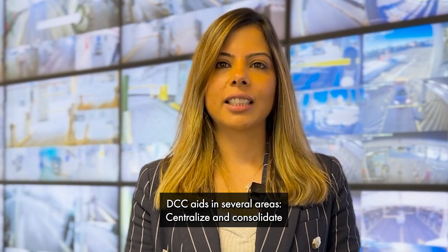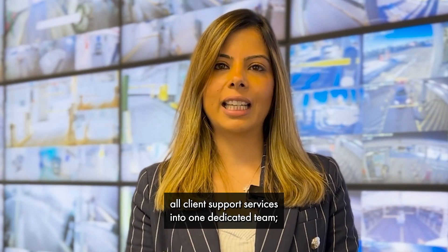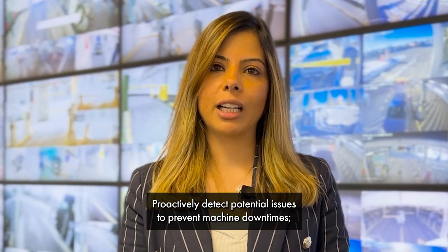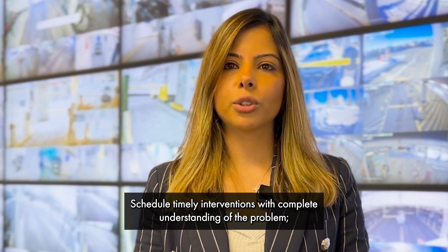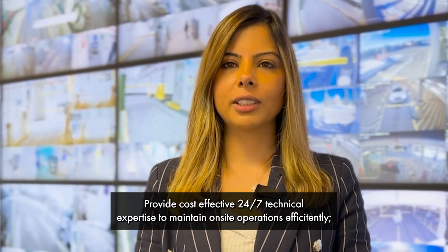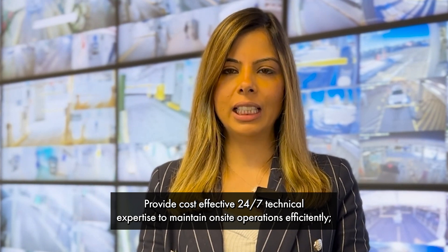DCC aids in several areas: centralize and consolidate all client support services into one dedicated team, proactively detect potential issues to prevent machine downtimes, evaluate issues in real-time and promptly devise solutions, schedule timely interventions with complete understanding of the problem, and provide cost-effective 24/7 technical expertise to maintain on-site operations efficiently.